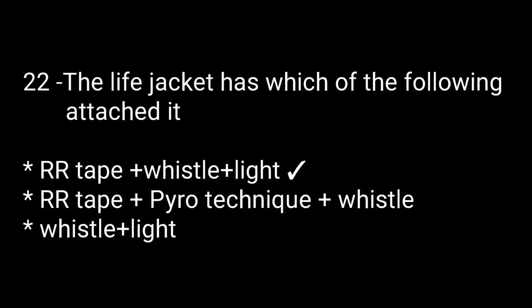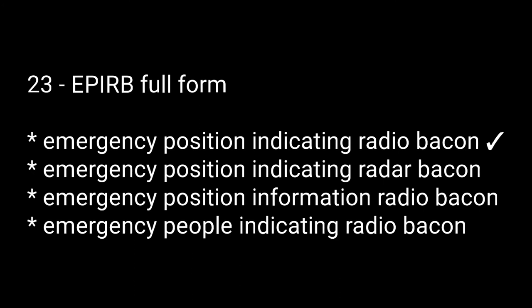Question number twenty-two: the life jacket has which of the following attached to it? Options are: retro-reflective tape plus whistle plus light, retro-reflective tape plus pyrotechnic plus whistle, whistle plus light. The right answer is the first one: retro-reflective tape plus whistle plus light. Question number twenty-three: EPIRB full form. The right answer is emergency position indicating radio beacon.